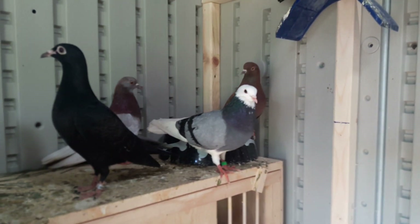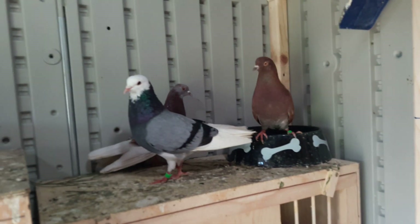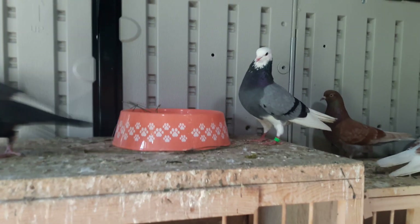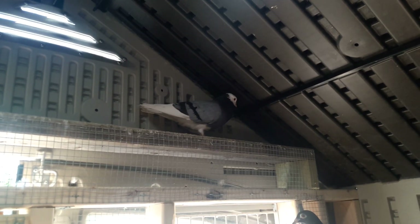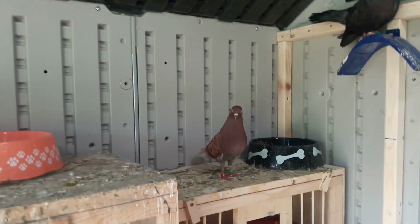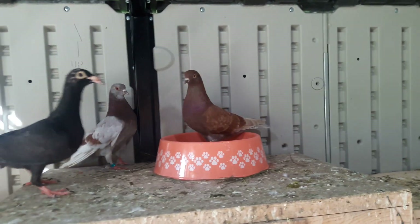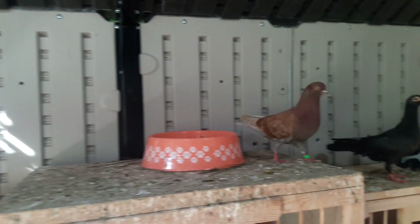This bald head and that red check in the back are both paired up, and I think they might lay eggs soon. I did see them breeding, and I think they picked this nest bowl right here, so I'm hoping they make some babies soon. The only downfall of this pair is that the cock does not roll. The hen is one of my better hens — she's a deep roller, but she just doesn't roll as much. I'll just give it a shot and see if they make any potential babies.